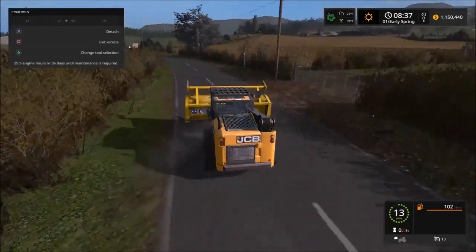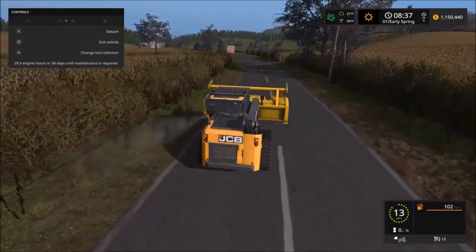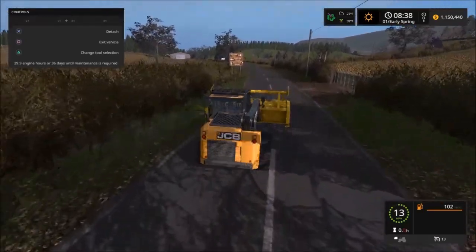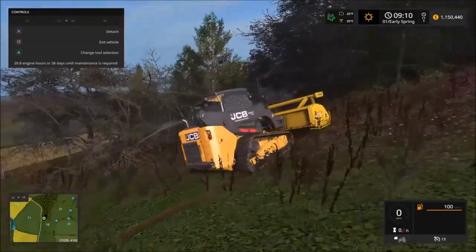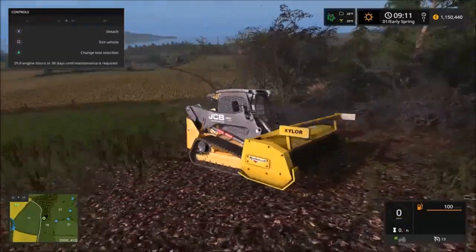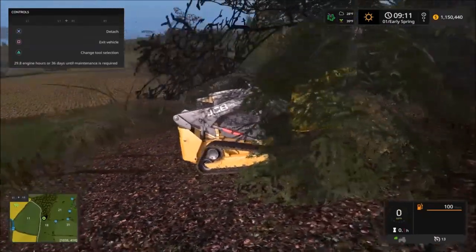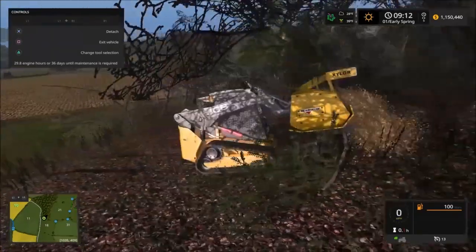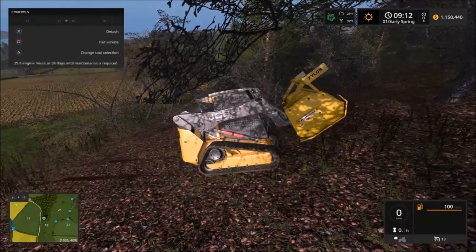This map is huge. Let me skip ahead to see if I can find a tree. Here we are — I found some trees. Let's check this out, turn it on. There we go — look at that, that easy! Wow, that's pretty nice.